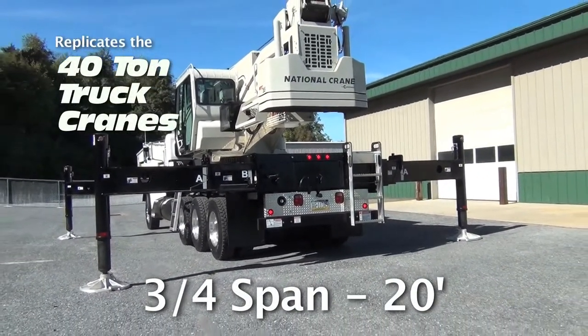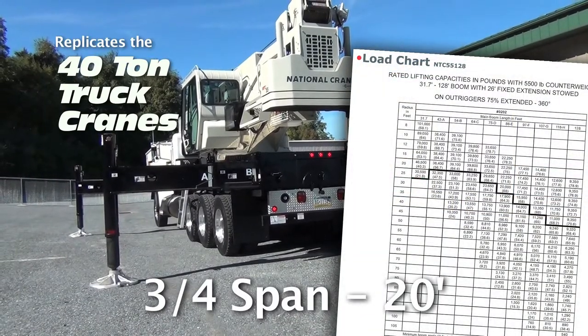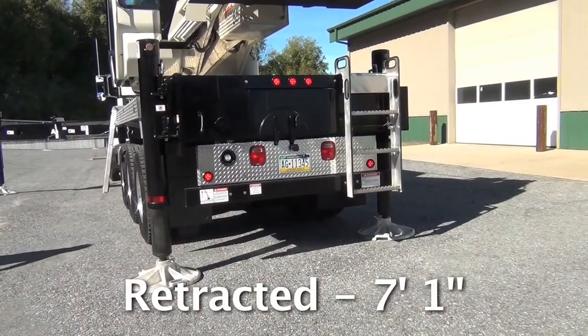The three-quarter span replicates the 40-ton truck cranes and offers an equivalent 40-ton truck crane load chart with 5,500 pounds of counterweight. Additional configurations include mid-span outriggers of 16 feet 1 inch and retracted outriggers of 7 feet 1 inch.